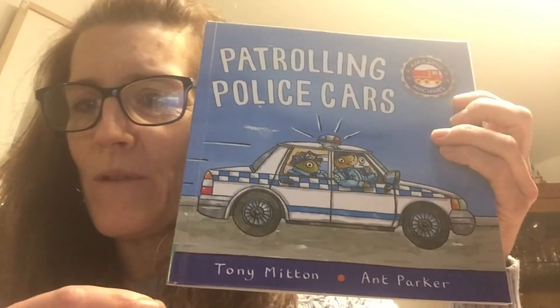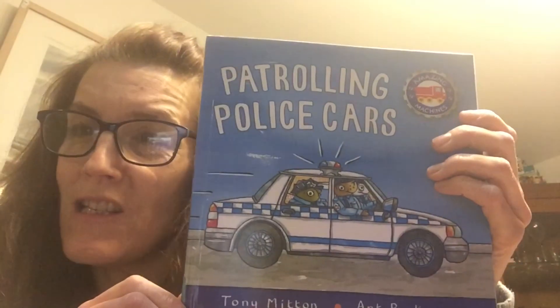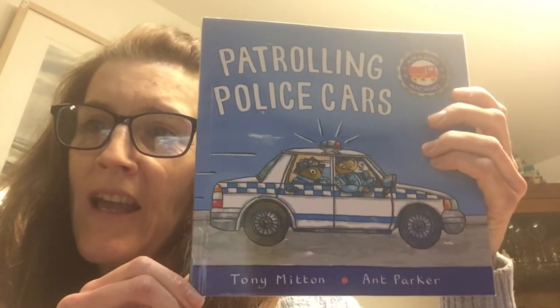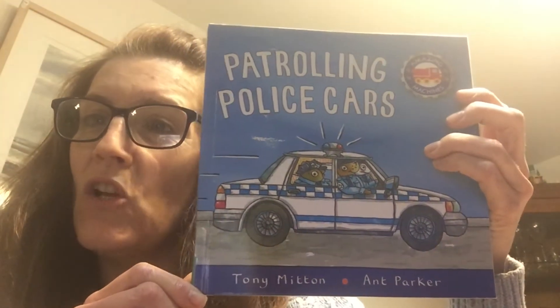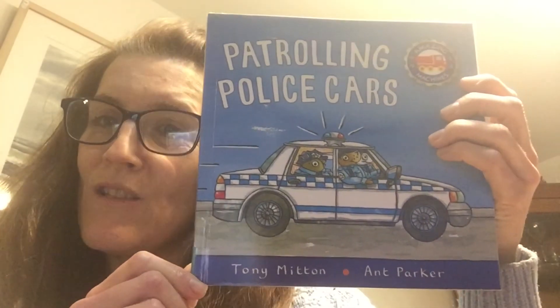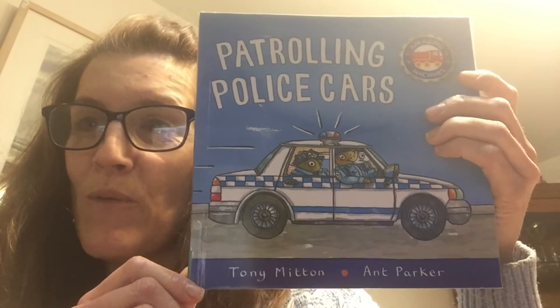Children, I hope you're enjoying learning about information books, and here's the story I want to share with you today. It's another Tony Mitten story which is all about patrolling police cars. Just like the book we had yesterday, it's got some rhyme in it and lots of information, but it's information that's written like it's a story, so I hope you enjoy it.